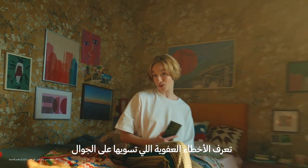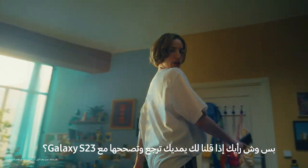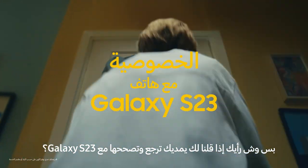You know those oops moments you do on your phone and you start to worry about your privacy? But what if you could go back and undo them with your Galaxy S23?